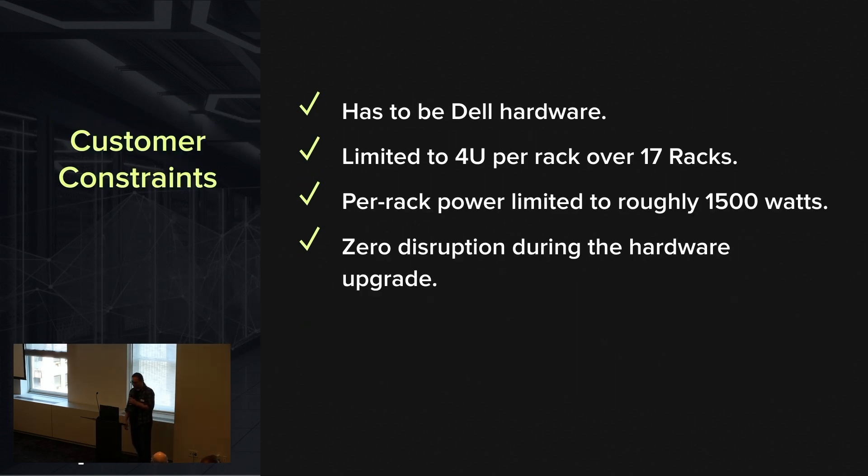These guys had a couple of constraints we had to work within. The hardware had to be Dell, and that's fine — Dell has some good boxes. We were limited to four U per rack, spread over 17 racks for failure domains. Per rack power limitations — originally they told us 1,000 watts, that's 250 watts per node, which is a little rough. After talking to them, we had a target of more like 1,500 watts, which wasn't so bad.